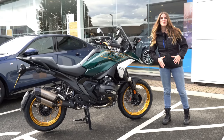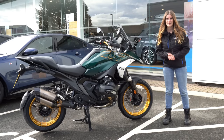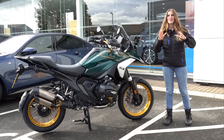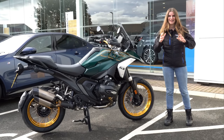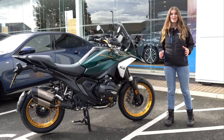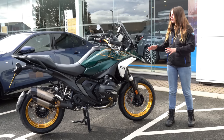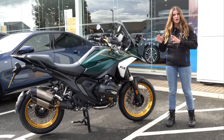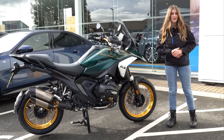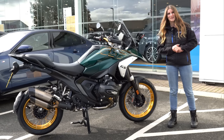Hi everyone, it's username K, and welcome back to my channel. Today I am here with Halliwell Jones Motorrad in Chester and they have kindly let me loose on the BMW R1300 GS. If you want to hear a few stats about this bike, a few cool features, and most importantly what it's like to ride, then keep watching.